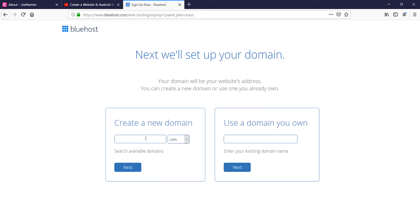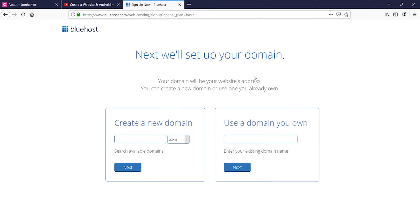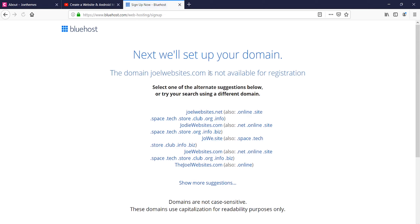Now you need to search for a domain. Searching for a domain can be a tedious process — you can keep searching and change the extension in case your domain name is not available. You can go for dot site, dot store in case you're creating a store, or dot com. It depends totally on the availability of the domain. You might get a message like this and they will offer you some suggestions.